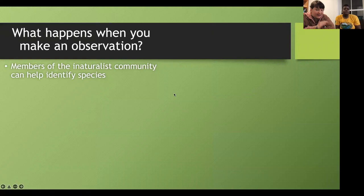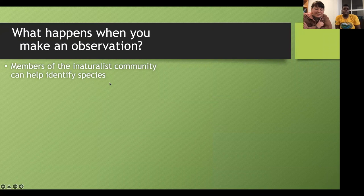When you upload an observation, members of the iNaturalist community help identify it. Super expert curators can confirm it as well. For example, Heather is an expert I use in my work studying wasps and bees — she's identified over 21,000 species of wasps and bees on iNaturalist. She's a real-life example of the experts who go to school for years so you don't have to, identifying things submitted to community science projects.